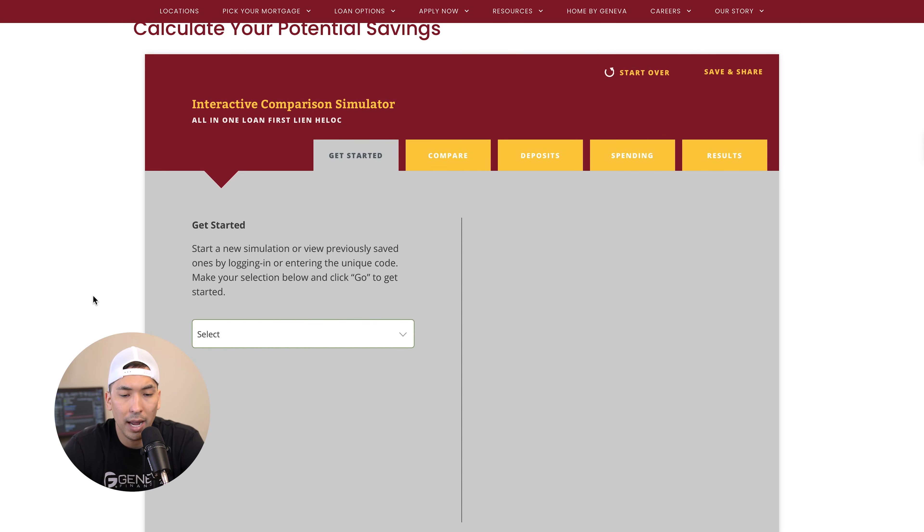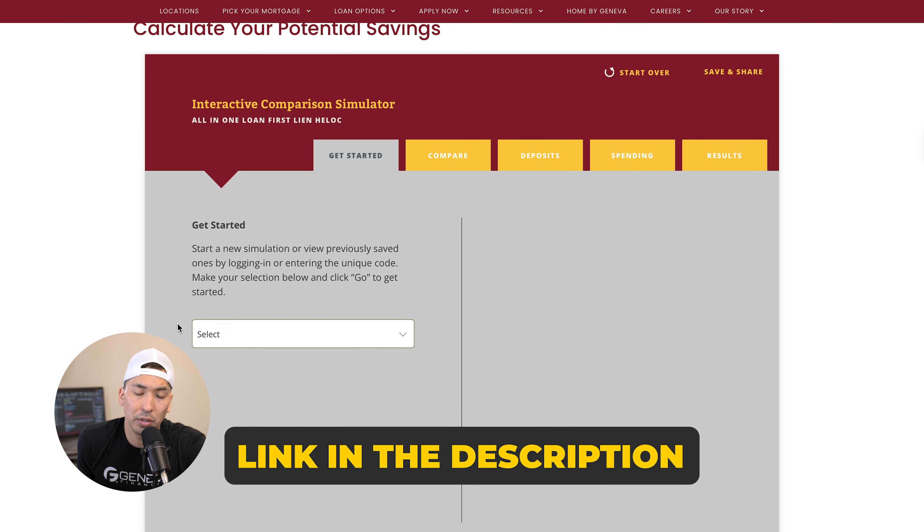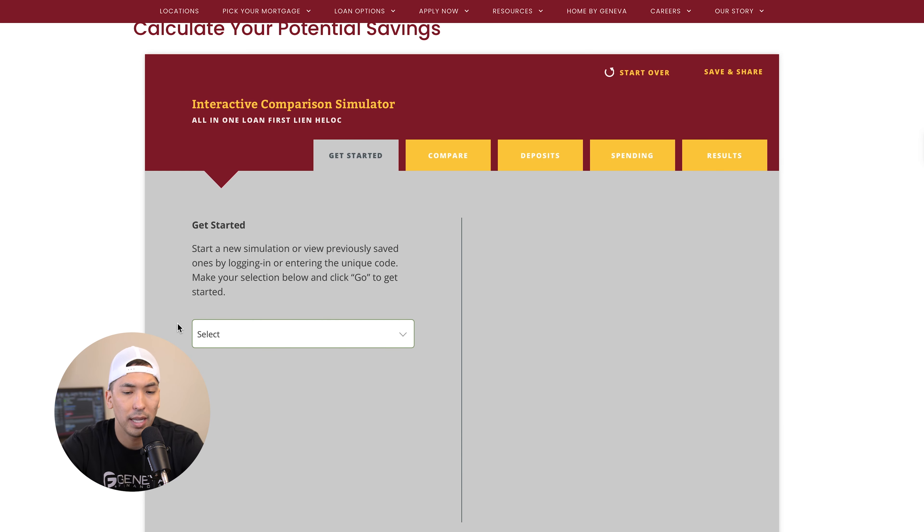Let's hop right into the screen. Here's a simulator we have built into our Geneva Financial website — we'll drop the link into the notes below so you can check this out yourself and put in your own scenario. Once you get an idea of the power of what this can do, I definitely had a lot of thoughts about how many more properties I could buy, and just being able to pay your house off significantly faster.